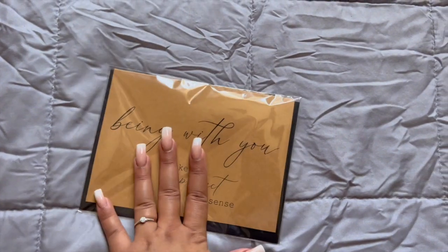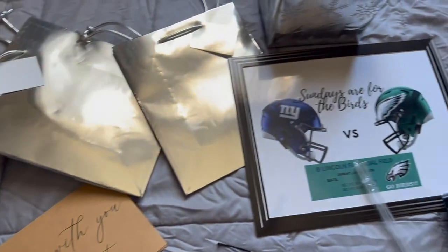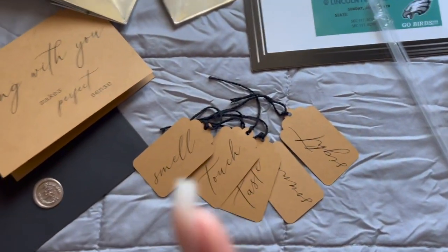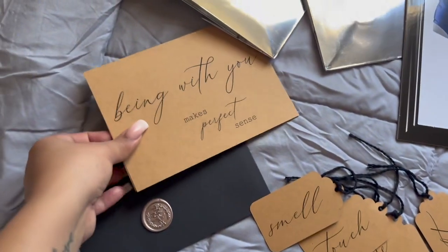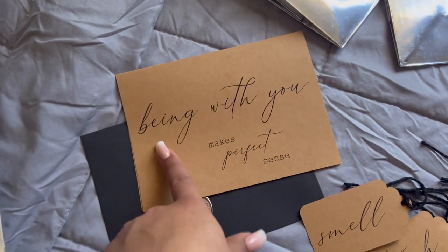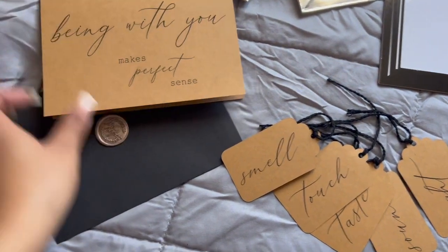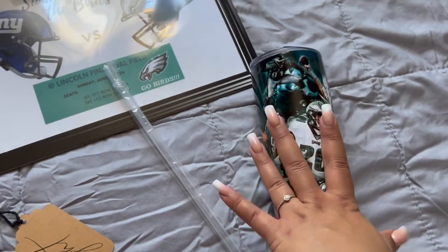So I have everything laid out for my boyfriend's five senses Christmas gift. The gift bags are here — one is already wrapped. One gift is still missing though; his touch gift went wrong and I had to do a last-minute replacement but it's on the way. I got this card from Etsy — since it's the five senses gift I thought it would be cute — it says 'Being with you makes perfect sense.' So cute! And it comes with an envelope and little tag cards for each sense.